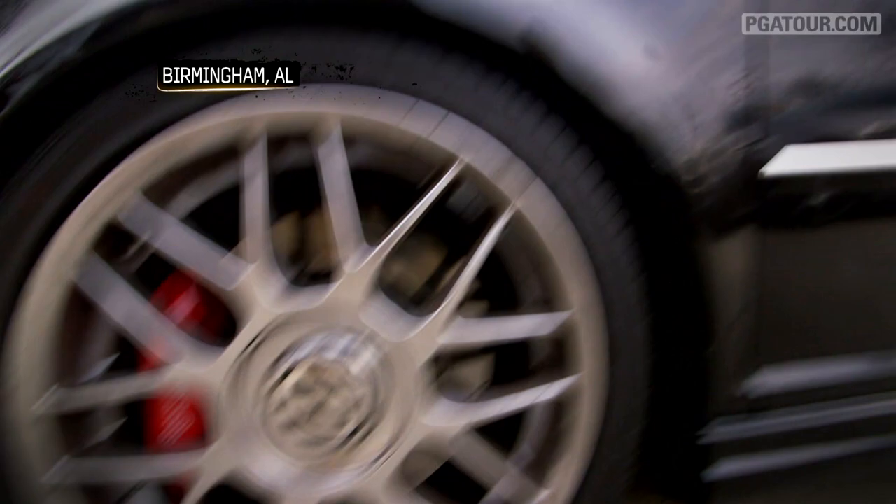I've got an '05 Jetta GLI. I got this my first year out on the PGA Tour. It's kind of a reward for getting my tour card, and I absolutely love driving this little race car around.